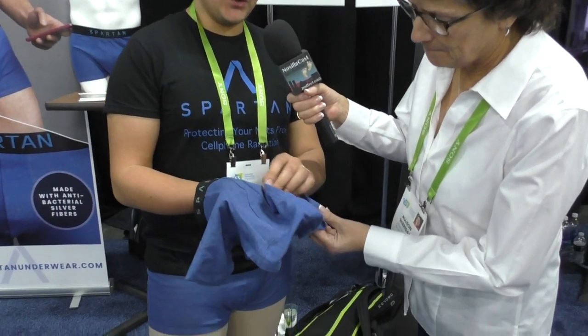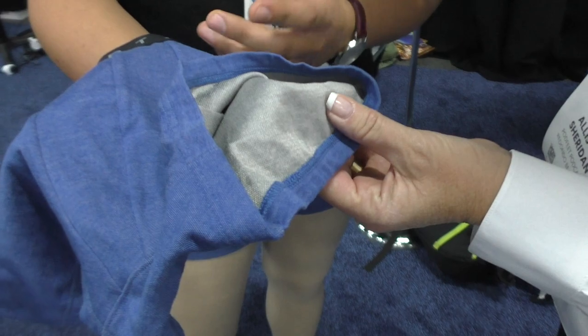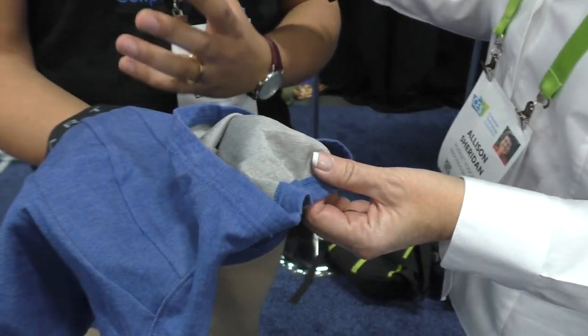We wanted to keep using technology and carry a smartphone in our pocket, but we wanted to be protected. That's why we designed this high-tech boxer with a unique and patented technology called WaveTech — silver fibers woven into the cotton of the boxer — which recreates the same principles as a Faraday cage, like your microwave, keeping all the radiation outside. And yet this does not feel like a Faraday cage — excuse me, I'm touching your boxers, but these are not the ones he's wearing.